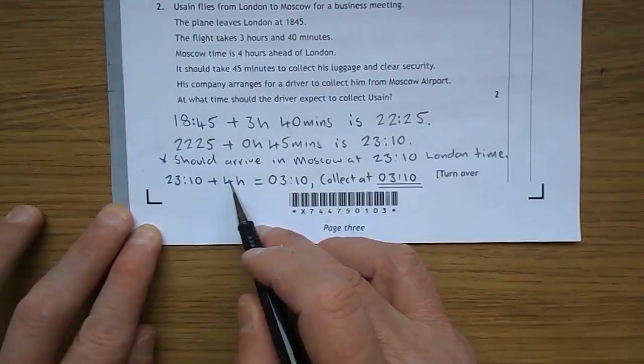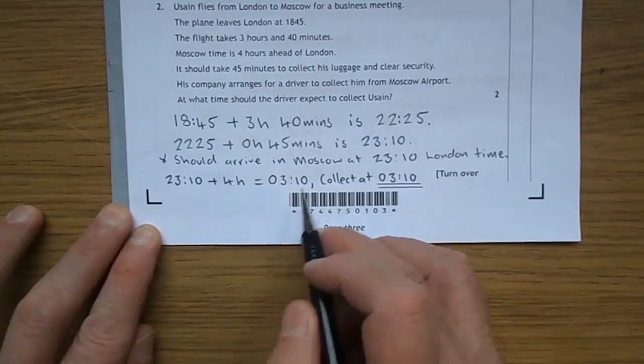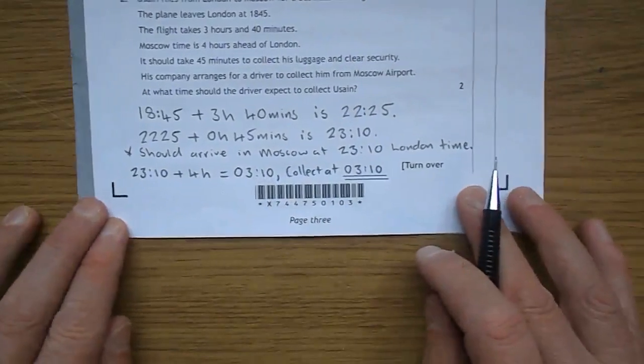I prefer to think of it as 10 past 11 rather than the 24-hour clock. 10 past 11, add 4 hours: 10 past 12, 10 past 1, 10 past 2, 10 past 3 in the morning. So the driver should collect him at 03:10.